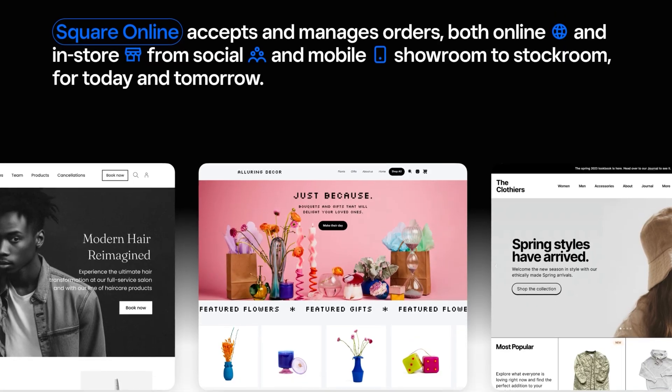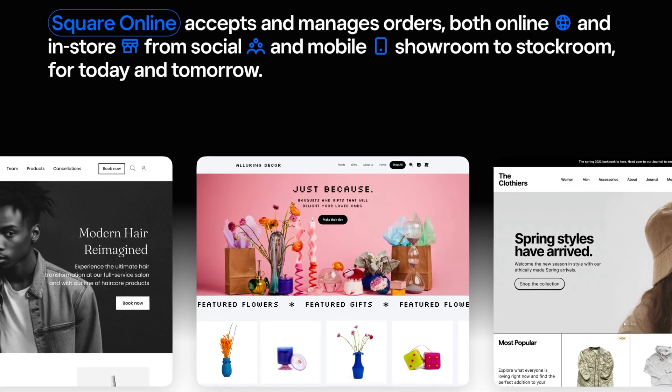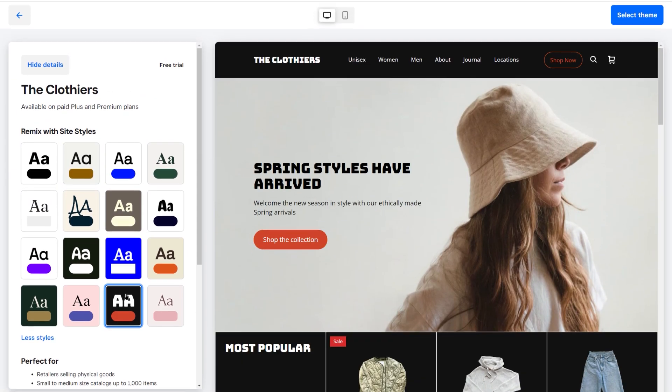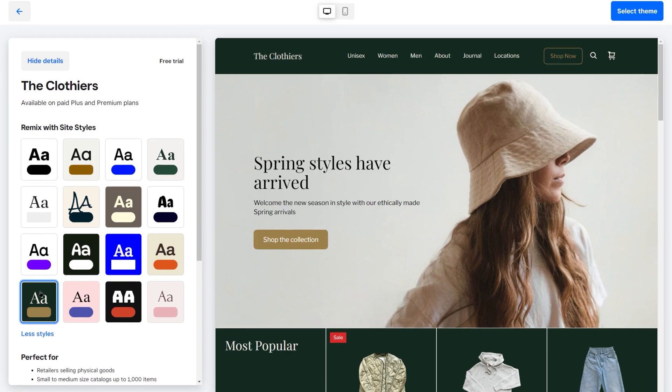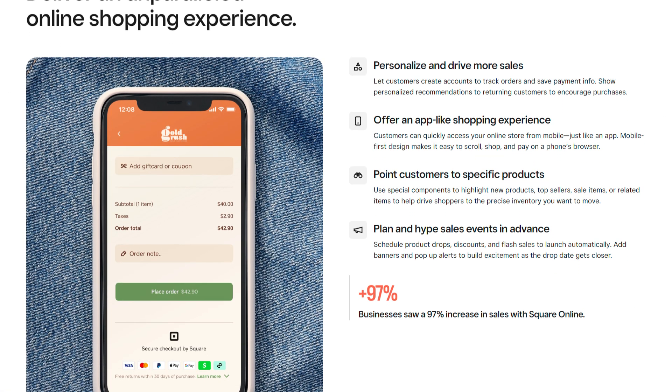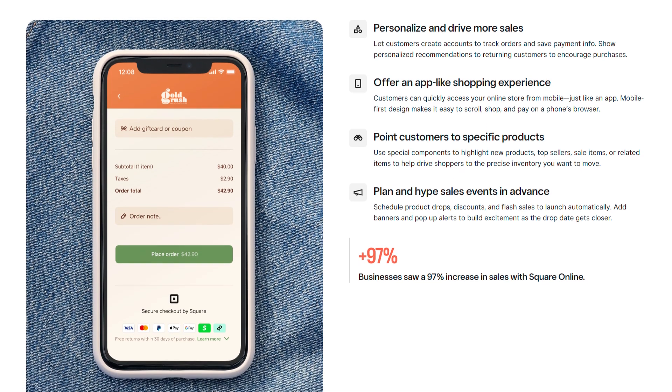One great example is Square Online. It's an easy-to-use platform with eye-catching website designs to showcase your brand. The platform offers free hosting options and provides a robust set of tools to support the expansion of your business, such as selling directly on social channels, and ensures secure order placement and payment processing through Square. This allows you to offer a streamlined and mobile-friendly user experience as the entire shopping process happens within the same app.